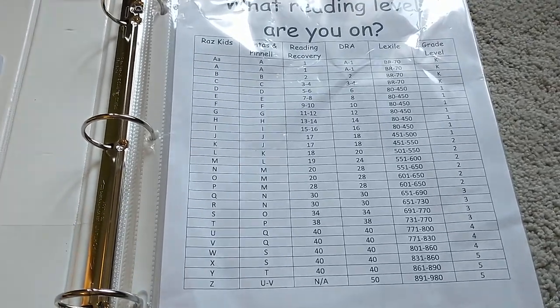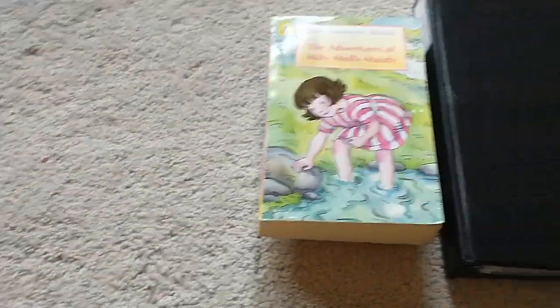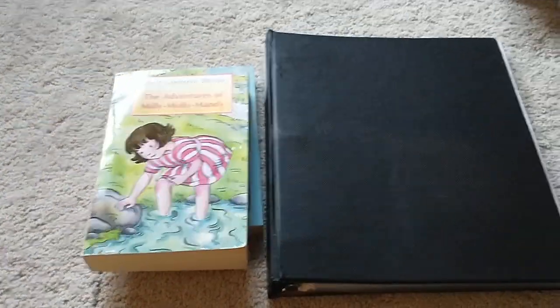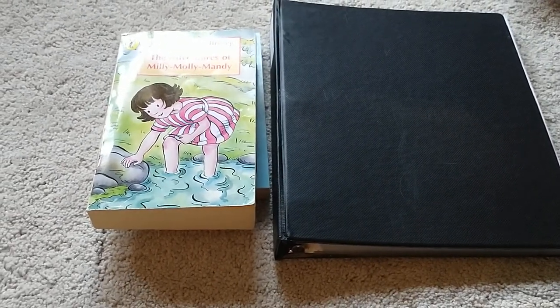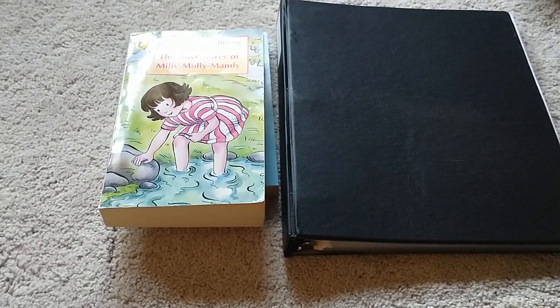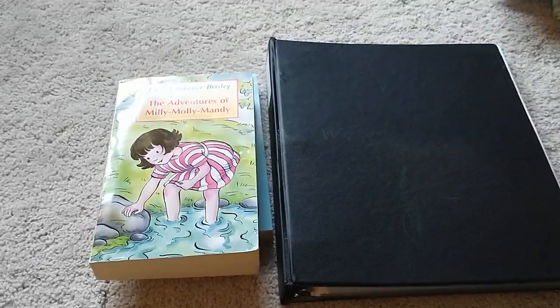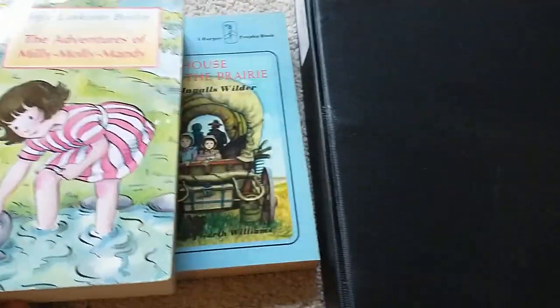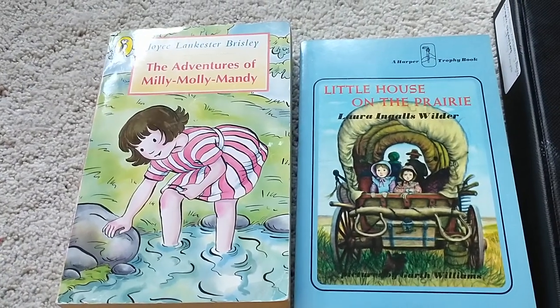So first, since she worked really hard and just cruised through those books, I'm going to be doing a little bit more relaxed approach to her reading for the next two books. I feel like my daughter really grows in her reading when we do more pleasure reading. So I want to focus on more of a pleasure read for the next two books — we're going to be doing the Adventures of Millie, Molly, and Mandy and Little House on the Prairie.